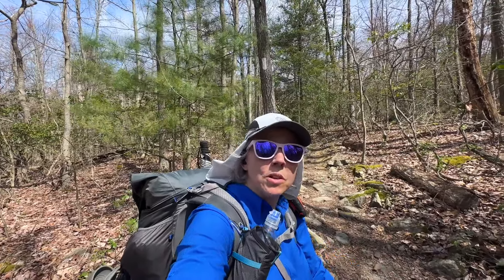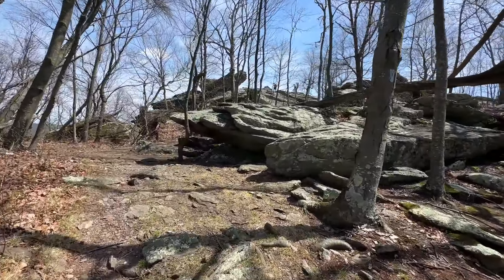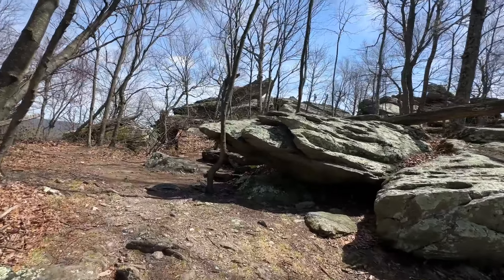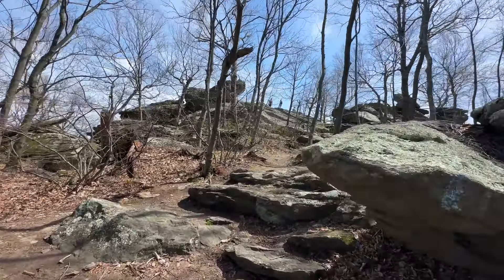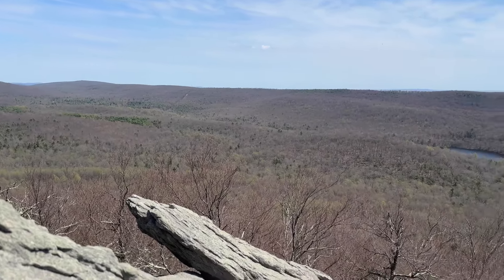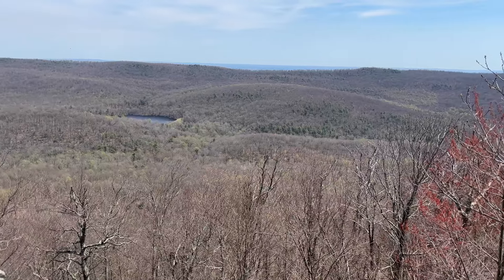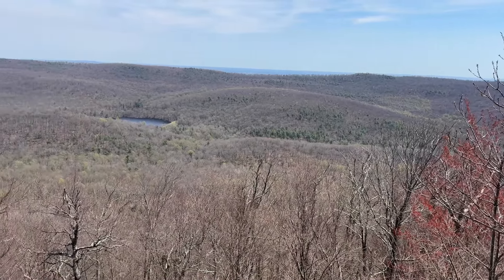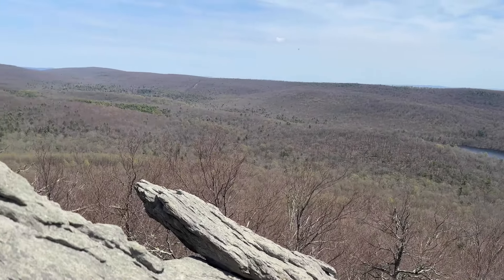Made it to Chimney Rock. Dumped my pack and I'm going to climb up. We came up the Hermitage Trail, and I'm debating about going down the AT, but it was pretty steep and rocky coming up. Yeah, maybe we should just go back the way we came — it was a challenging little climb. We're still getting acclimated and carrying weight. We were in the full sun too. That was a beautiful view from Chimney Rock.